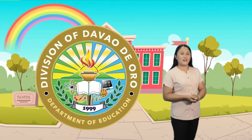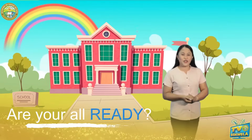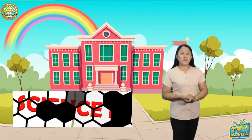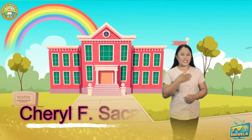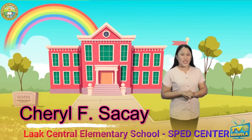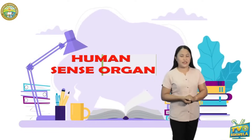Good day learners of Davao de Oro, how are you feeling today? Are you all ready for another learning episode in science? I am Teacher Cheryl Flores Sakai from Laak Central Elementary School SPED Center, Laak South District. Today, we are going to learn about human sense organs.